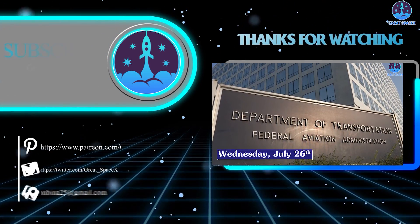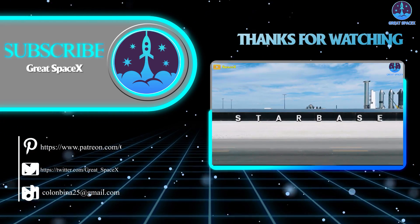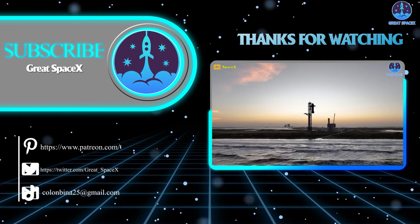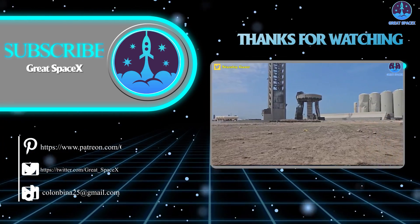Well, folks, that wraps up our show for today. If you want to support our channel and get access to exclusive content, please consider becoming a patron by clicking the link in the description below. We appreciate your generosity and your passion for space exploration. And as always, this is Kevin from GreatSpaceX, and until next time, keep looking up.